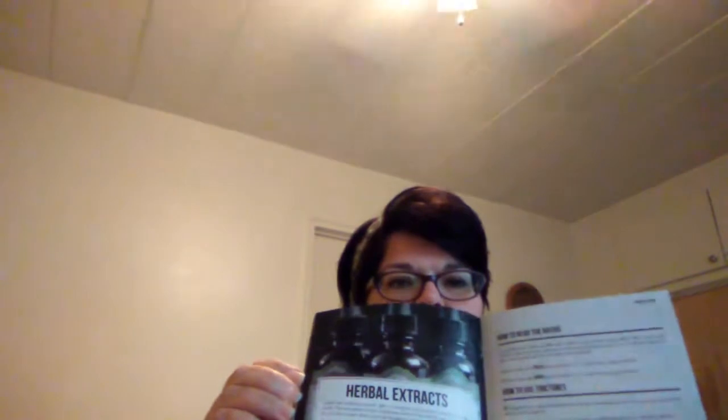And they always send a product care guide, so it tells you everything you've ordered and more — how to take care of it, how to store it, and all that good stuff. And I believe that is it.